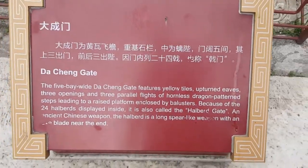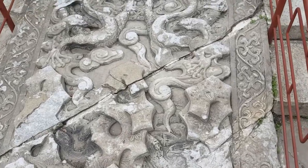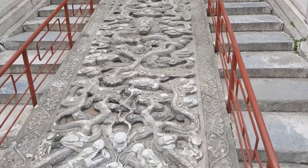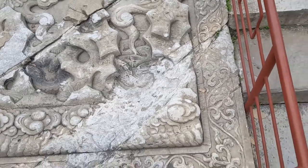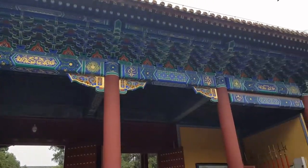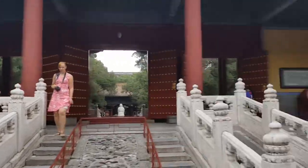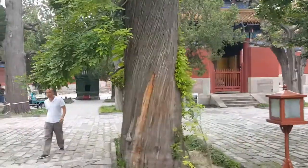We are at the Da Cheng Gate. You can see here a huge stairwell with a carving right in the middle. The Da Cheng Gate is also known as a halberd gate, and you can see the halberds over there in the corners — there's a halberd set over there, and there's a halberd set over there. That's why it's also known as a halberd gate.